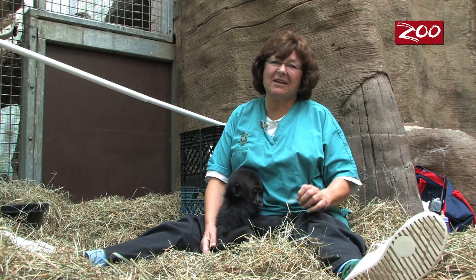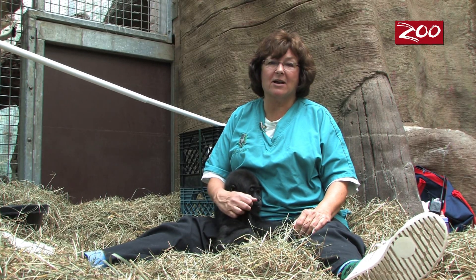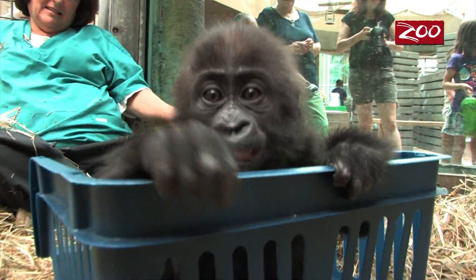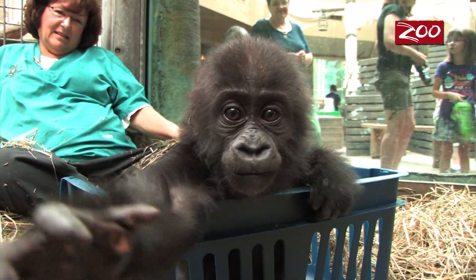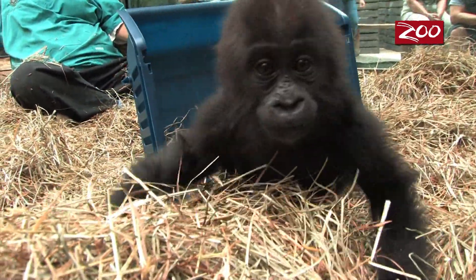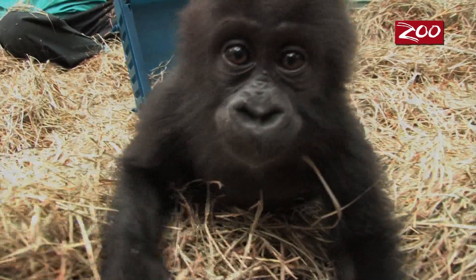Everything we've been working on with Misha, she's just doing great. We know that the introduction to her surrogate mom is coming — we're spending more and more time with her in the back next to her and with her family, and we're expecting an introduction in the near future.